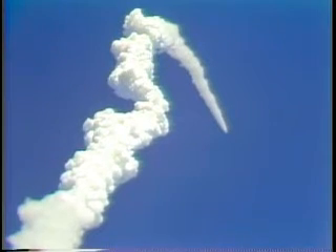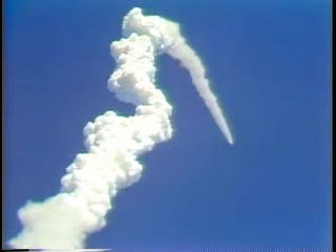Velocity 4,100 feet per second, altitude 15 miles, downrange 14 miles. Velocity 5,100 feet per second, 20 miles in altitude, downrange 22 nautical miles.